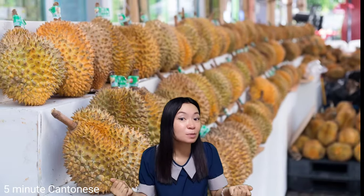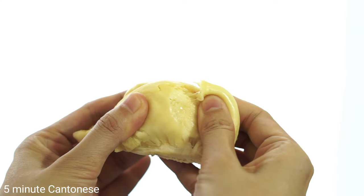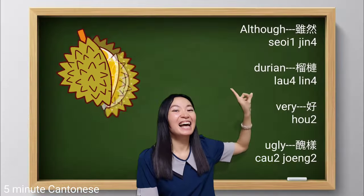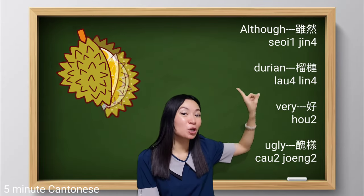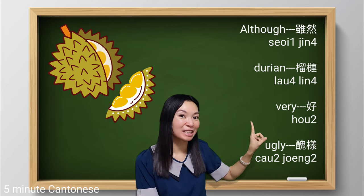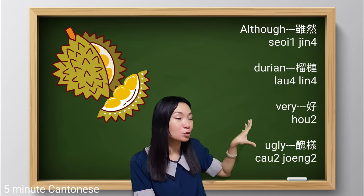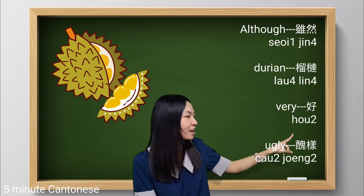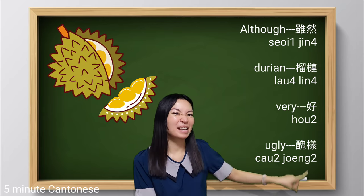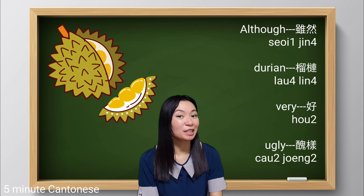For example, let's make a simple sentence: although durian looks ugly, it's delicious. 雖然... Remember, in Cantonese we tend to put the word 好 — meaning 'very' — in front of any adjective. So: 好醜, 好醜, 好醜.